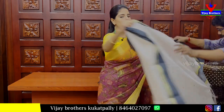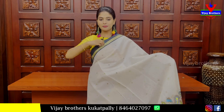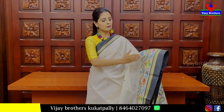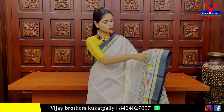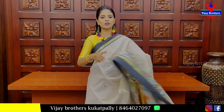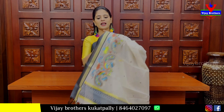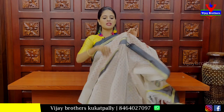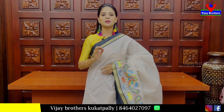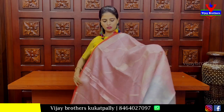Next, we have a half white with black color combination sari. It has a black strap border with golden strap. The second border is thread weaving with peacock and floral patterns. We have thread weaving booties — a beautiful piece. Tassels are attached with a self-printed blouse. Price is 1750.